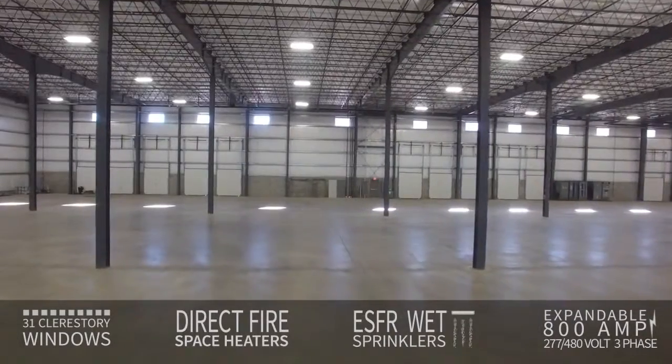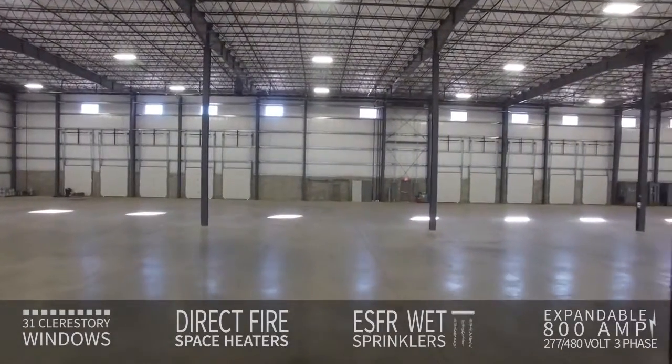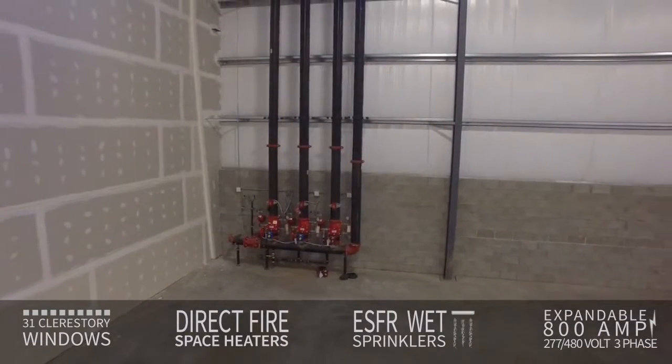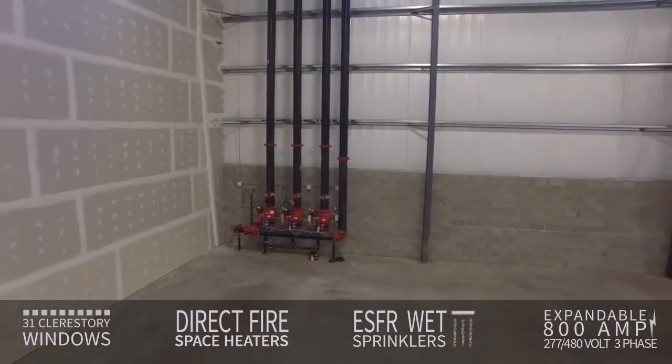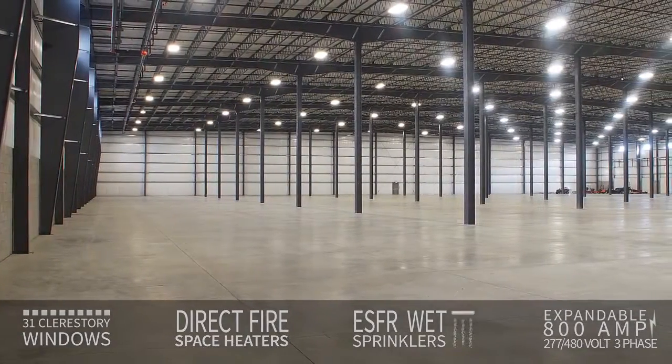The building features 31 clerestory windows, energy efficient direct-fired industrial space heaters, an ESFR wet sprinkler system, and an expandable 800 amp 277/480 volt three-phase electrical service.